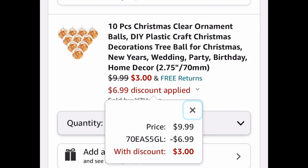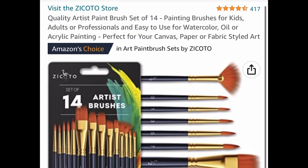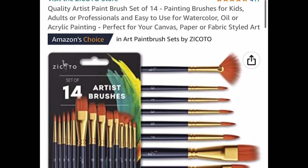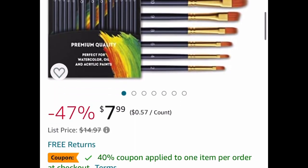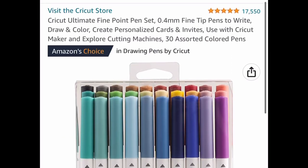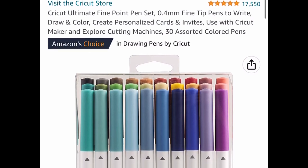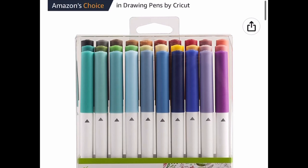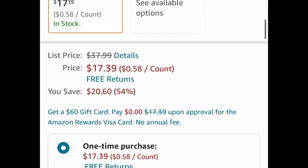Next we have paintbrushes — you get a set of 14, listed for $7.99, but we're going to clip the coupon and drop it down to $4.79. This next one is a Cricut item: the Cricut Ultimate Fine Point Pen Set. You get 30 colors and this one is just a price drop, so you don't need a code. It's listed for $17.39.